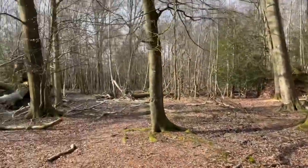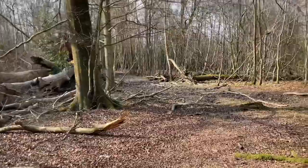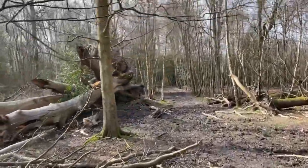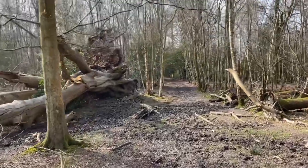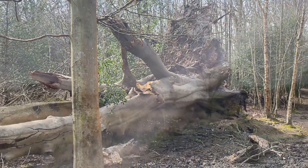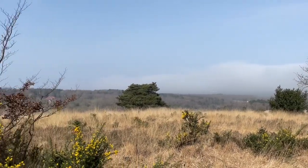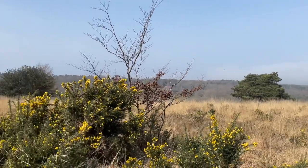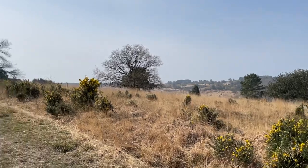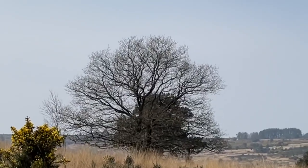I think the recent storm has wreaked havoc in this bit of the forest. Look at the size of that beech tree that's come down — wow, absolutely enormous. I've emerged from that bit of the forest into the more open moorland, which we tend to associate with what is called the Ashdown Forest.